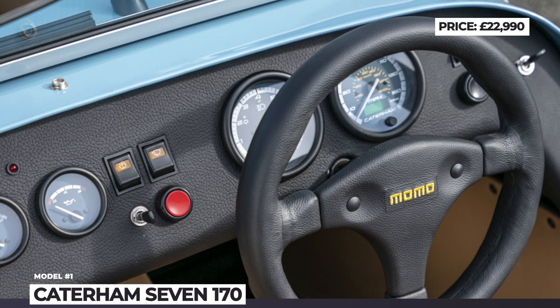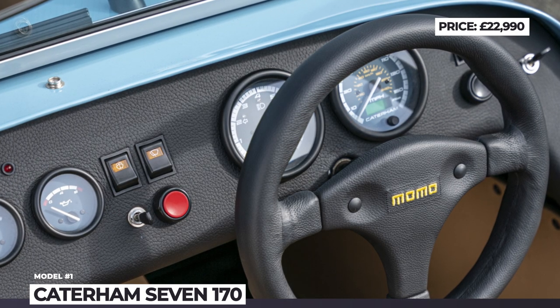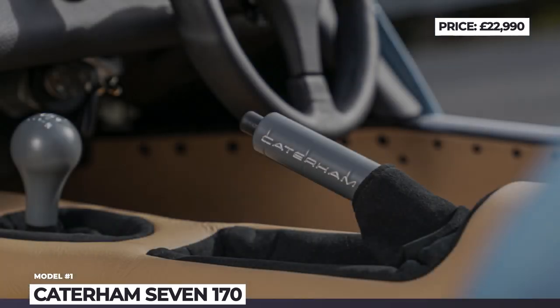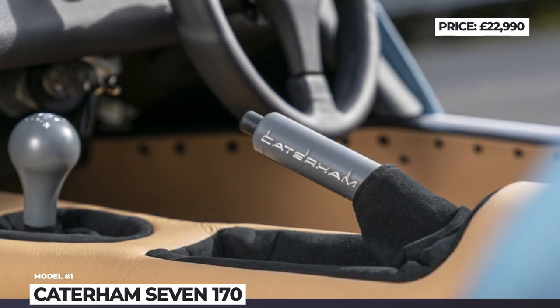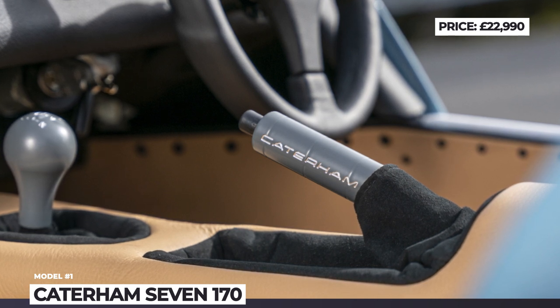The road-focused 170S gets a full windscreen, black leather seats and a Momo steering wheel. The R modification replaces the standard road suspension with a sport-tuned one, gets a limited slip diff and features a carbon fiber dash and race seats.